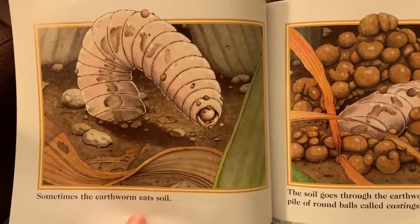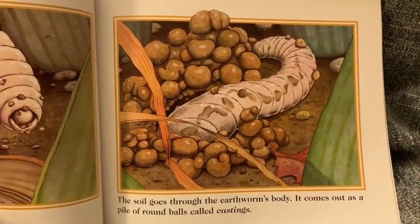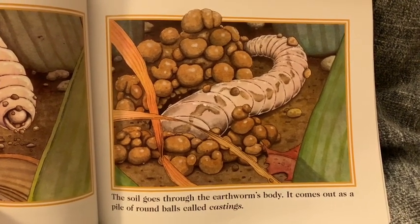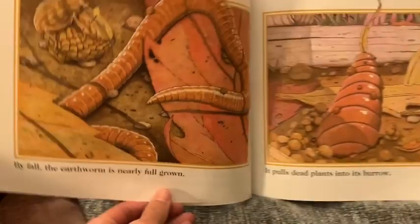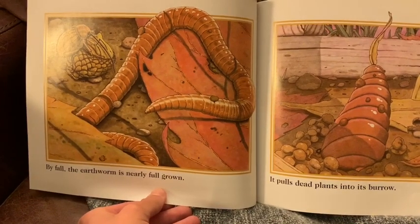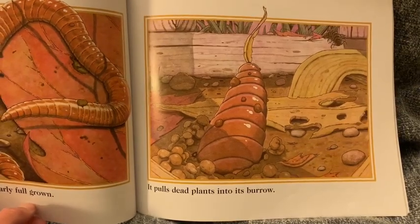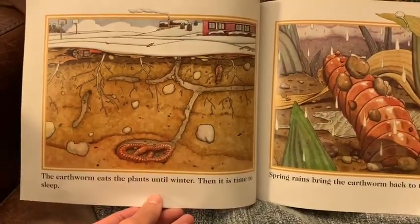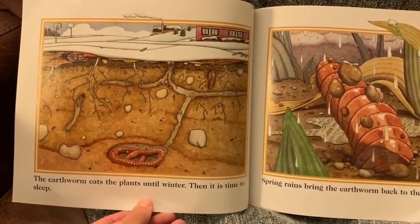Sometimes, the earthworm eats soil. The soil goes through the earthworm's body. It comes out as a pile of round balls called castings. By fall, the earthworm is nearly full grown. It pulls dead plants into its burrow. The earthworm eats the plants until winter. Then it's time to sleep.